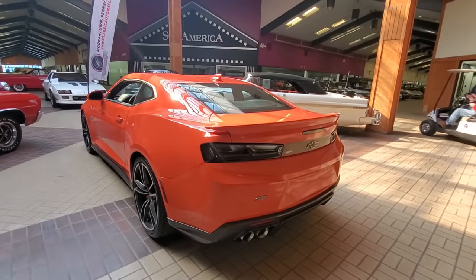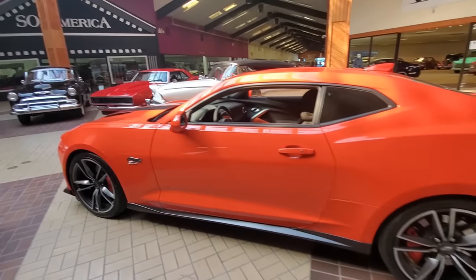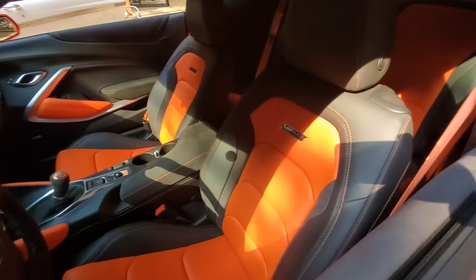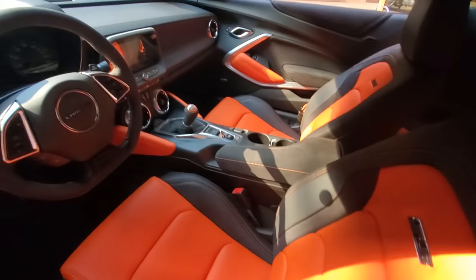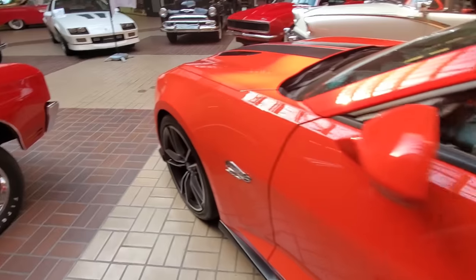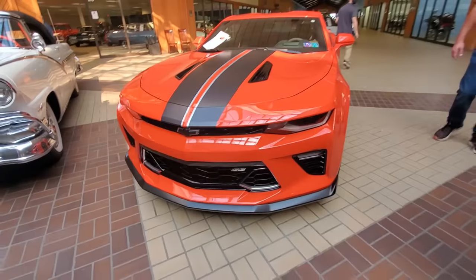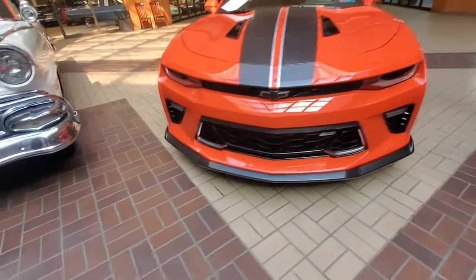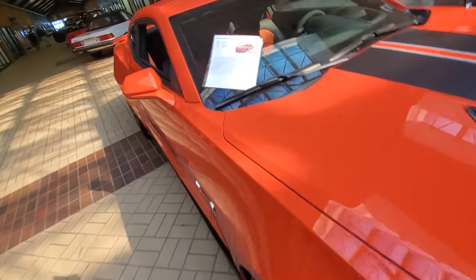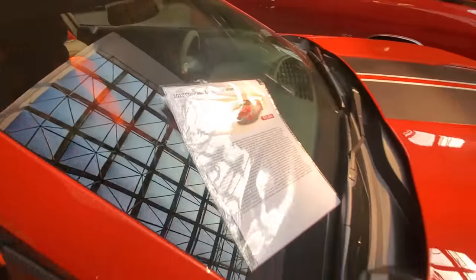Here's a brand new Hot Wheels edition SS Camaro. When you buy the Hot Wheels edition they go all out — they really trick it out inside. Orange and black, the stitching. Is it worth $55,000? I guess it all depends on who wants it. It's got 761 original miles.